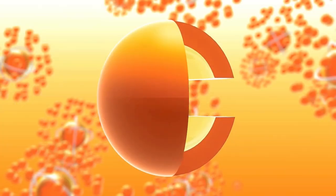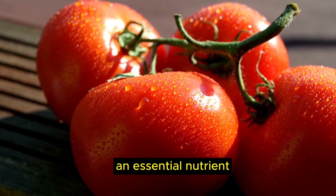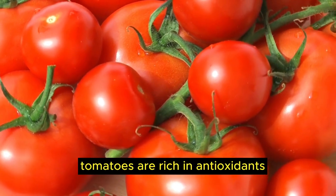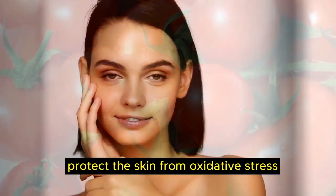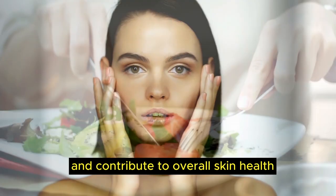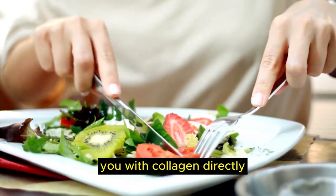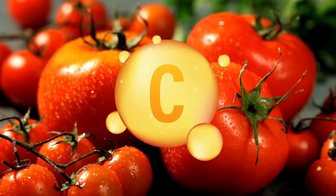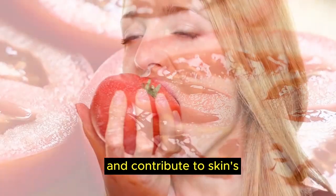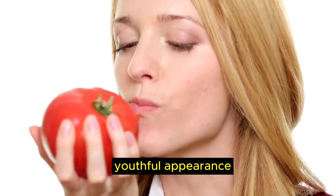Another great source of vitamin C is food number 8, tomatoes. Tomatoes are packed with vitamin C, an essential nutrient for collagen synthesis. Additionally, tomatoes are rich in antioxidants like lycopene, which can help protect the skin from oxidative stress and contribute to overall skin health. While tomatoes won't provide you with collagen directly, their combination of vitamin C and antioxidants can indirectly support collagen production and contribute to skin elasticity and youthful appearance.